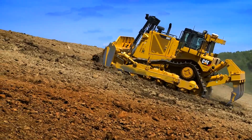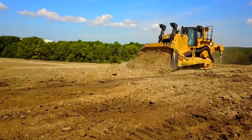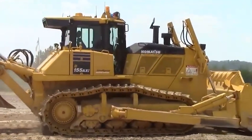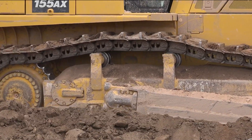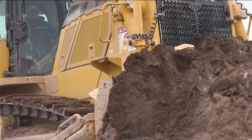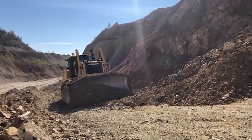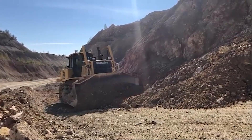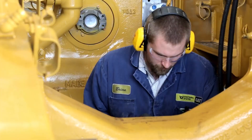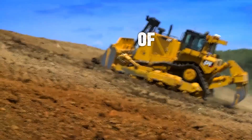The 2025 model brings a redesigned cab and cutting-edge tech aimed at one thing: moving more dirt faster. In the other corner, the Komatsu D155 — a powerhouse from Japan known for its incredible engineering and a habit of challenging the champ. The latest D155 AX8 models are packed with features like an automatic lock-up torque converter and a quiet, comfortable cab.